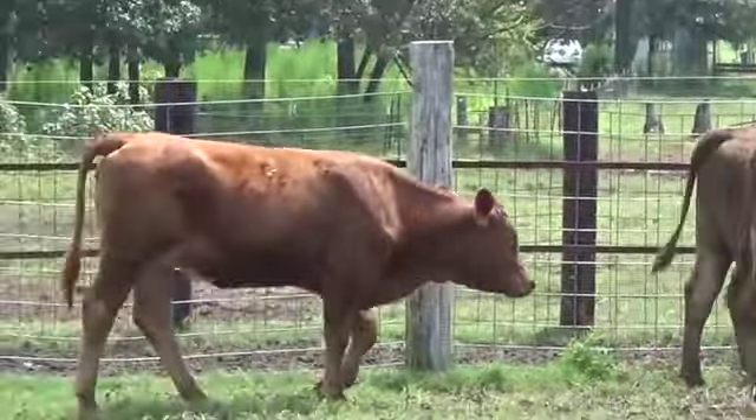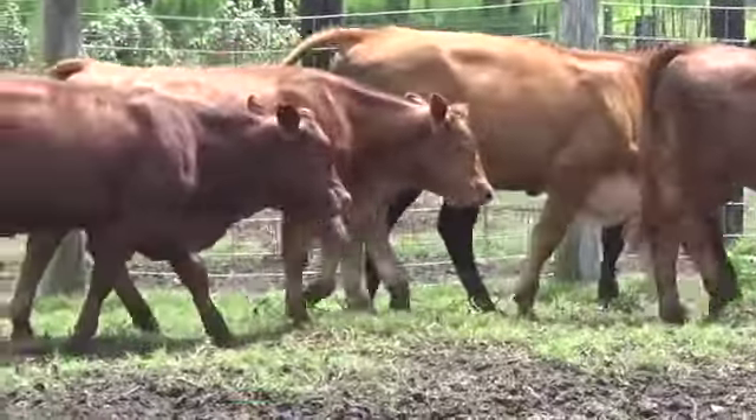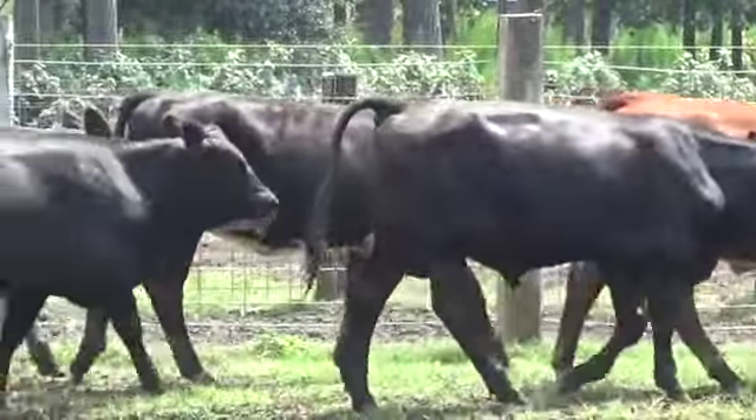We're at Collins Farm outside of Mullins, South Carolina, with just a good set of northern-type red and black steers with two or three smokes.